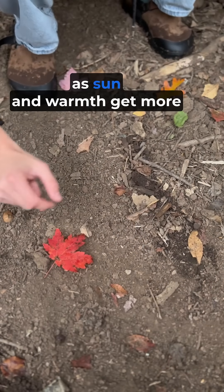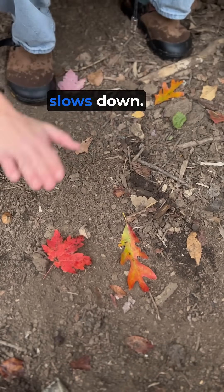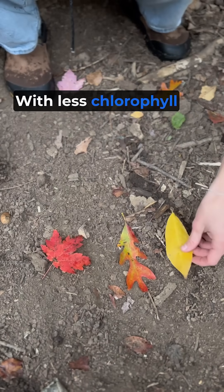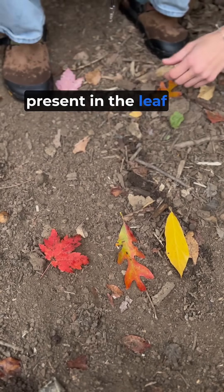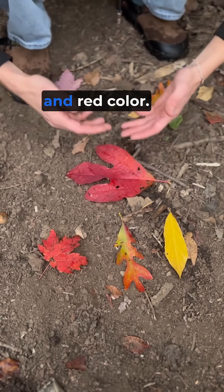During the fall, as sun and warmth get more and more scarce, the production of chlorophyll slows down. With less chlorophyll in the leaves, other compounds that are also present in the leaf can shine through. These compounds give leaves their orange, yellow, and red color.